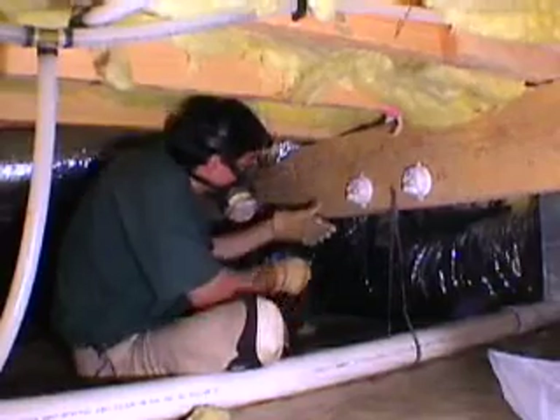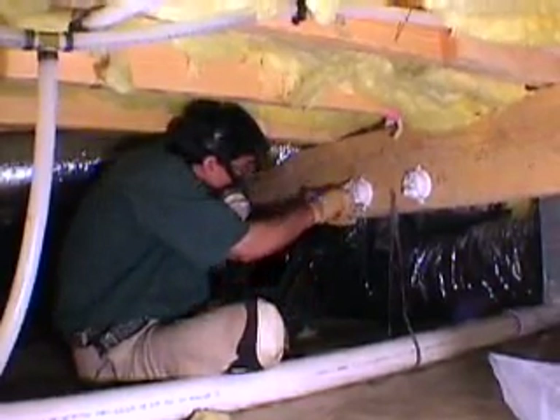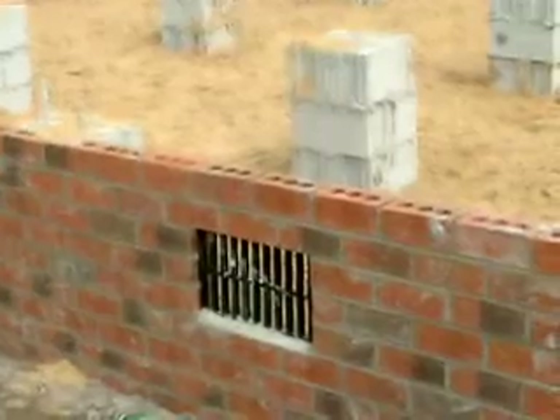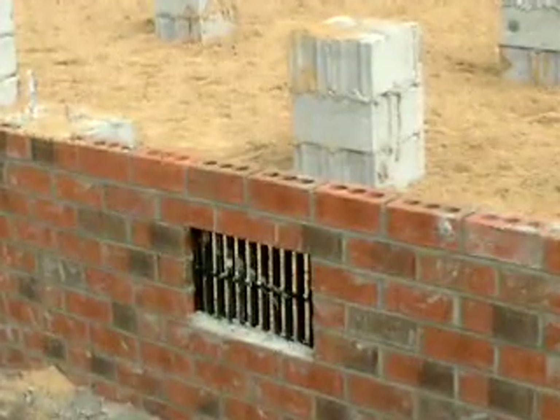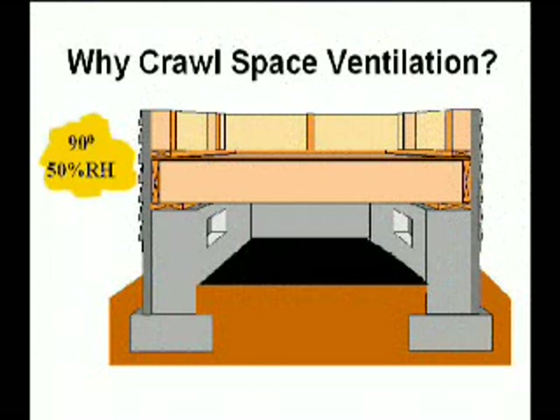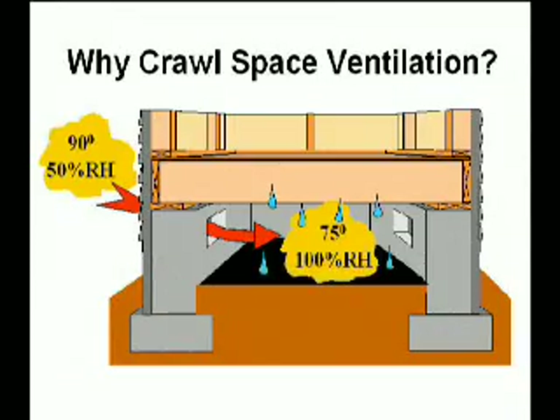Moisture conditions at the site are measured with data loggers that record temperature and relative humidity levels every 15 minutes. In wall-vented crawlspaces, foundation vents are installed to passively vent excess moisture to outdoors. This passive drying effect comes into question during the summer when warm and humid outdoor air enters the crawlspace through the vents and adds moisture instead of removing moisture.